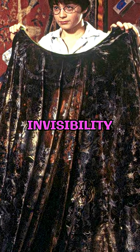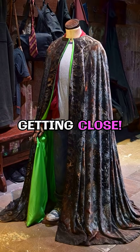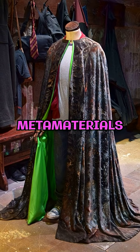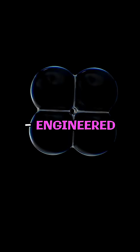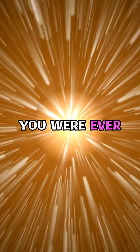Ever dreamed of having Harry Potter's invisibility cloak? Science is actually getting close. Researchers have created metamaterials — engineered substances that can bend light around an object. It's like making the light forget you were ever there.